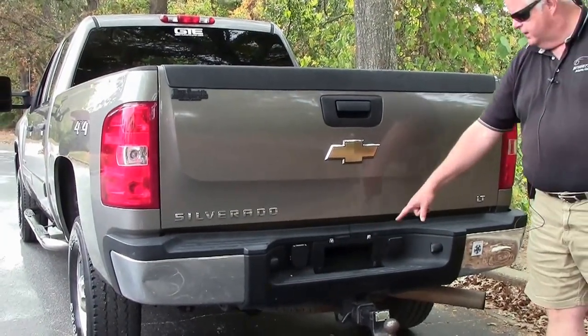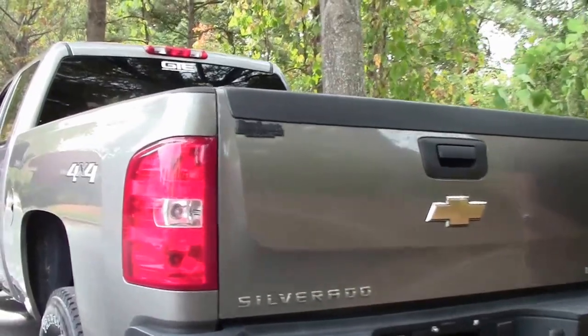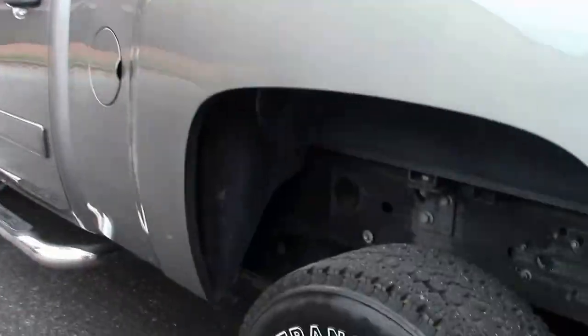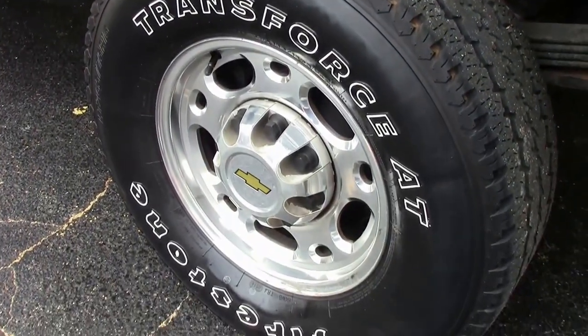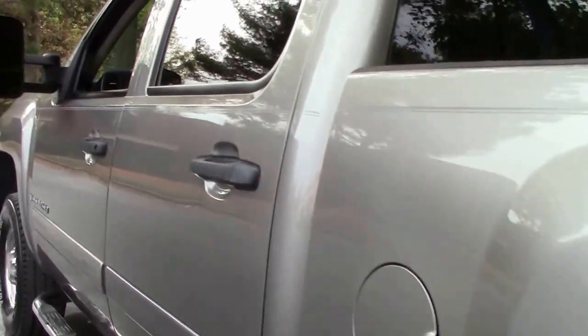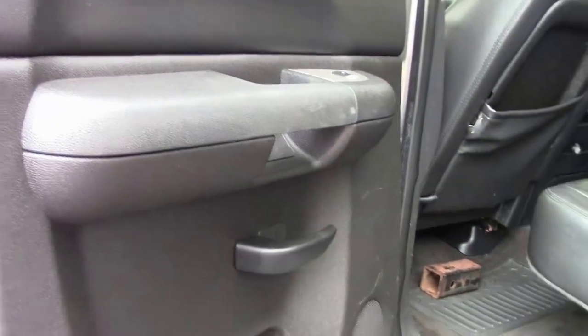Spare tire is below. You have Firestone Transforce AT tires on it. Power locks, power windows, power seats, climate control folks — the list goes on and on.